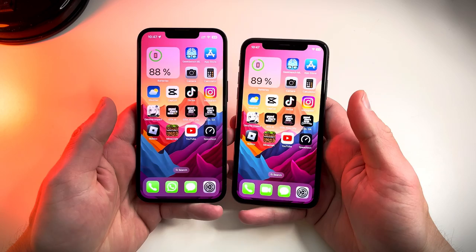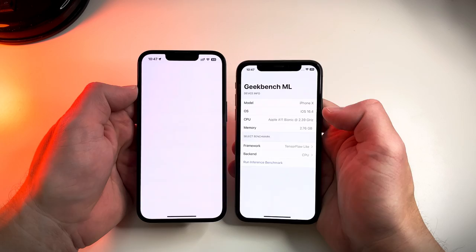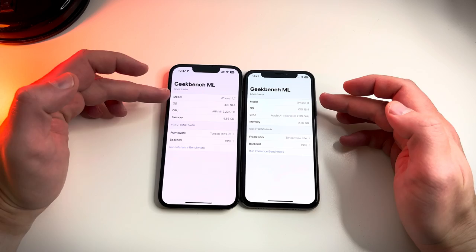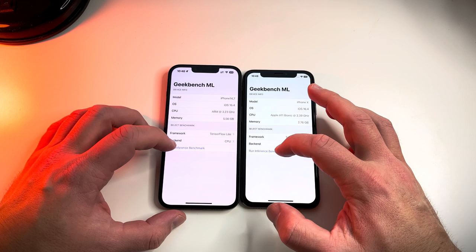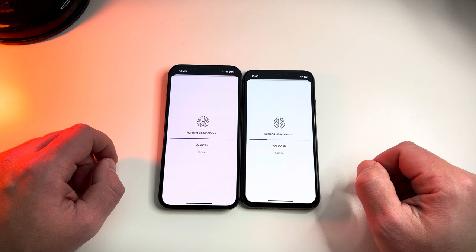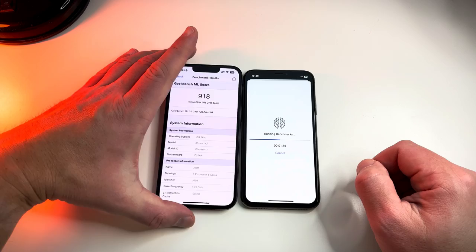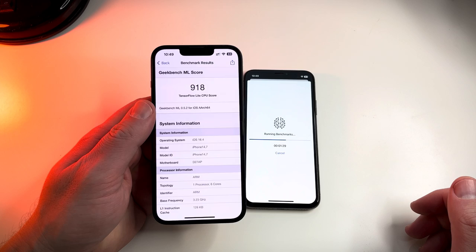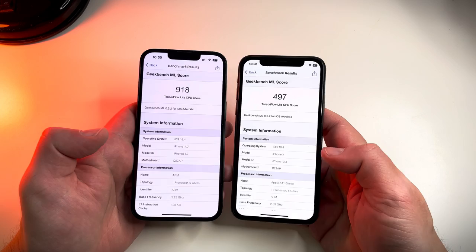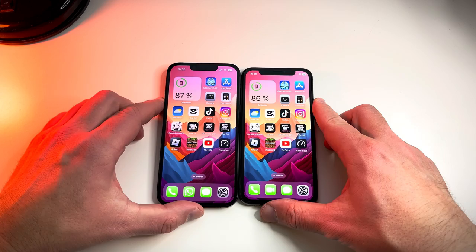All apps are closed — let's see if five years can make a difference. Geekbench struggles to load on the 14 for some reason. Both devices are on iOS 16.4 — A11 versus A15. The iPhone 14 is a clear winner with a time of 1 minute 21 seconds and a score of 918, while the iPhone 10 finished in 2 minutes 2 seconds with a score of 497. But this is just Geekbench — let's see if there's any difference in real life.